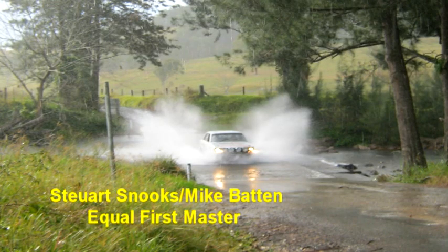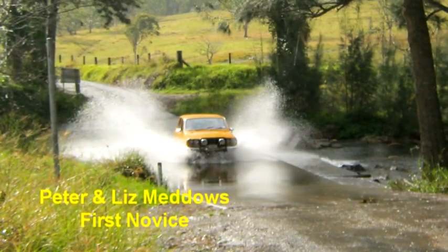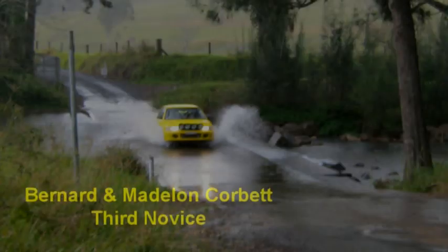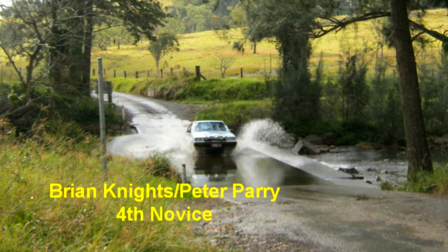Equal first in the Masters category: Stuart Snooks and Mike Patton. Winston Brocklebank and Graham Thompson equal first in the Masters as well. Peter and Liz Meadows first in the Novice section. Paul Martin and David Chippendale second in the Novice section. Bernard and Madeline Corbett third in the Novice category. And Brian Knights and Peter Barry fourth.